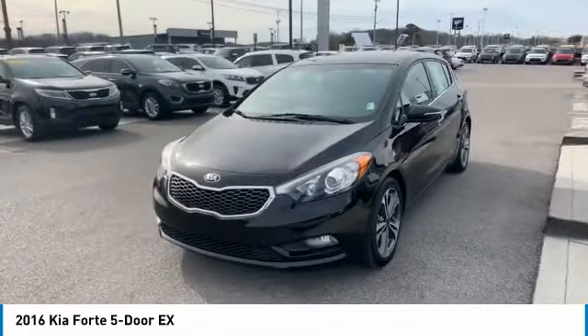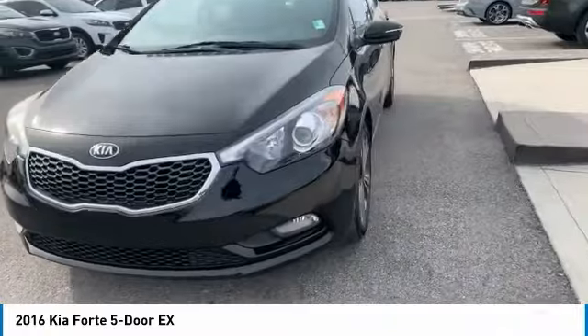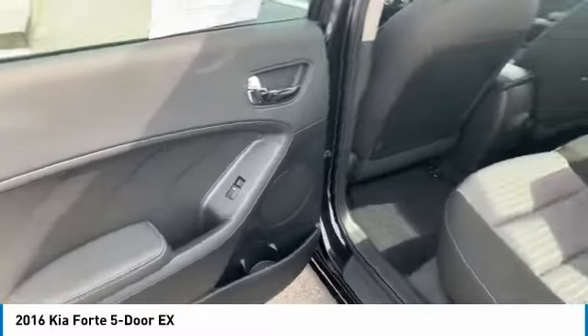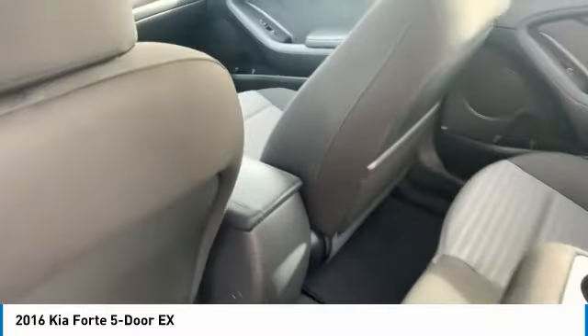Here are some of this vehicle's great options: aluminum wheels, heated side mirrors, traction control, daytime running lights, remote keyless entry, fog lights, remote trunk release, FWD, headlights auto-off, and mirror memory.